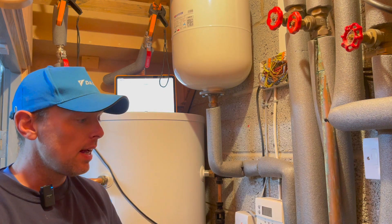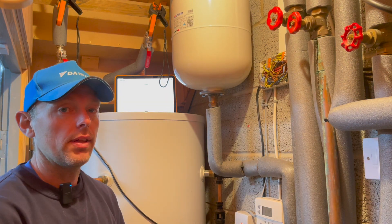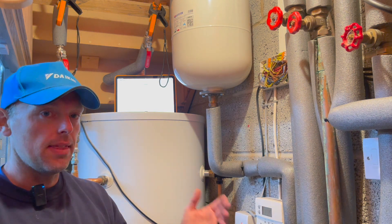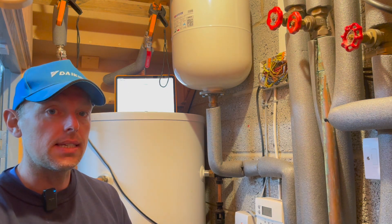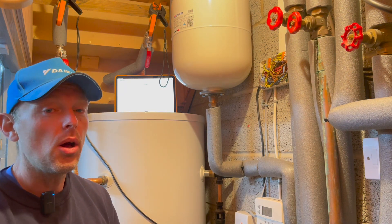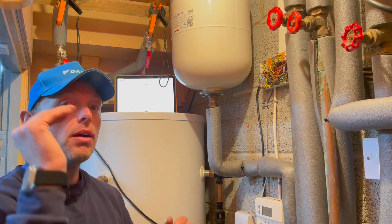We don't know what the underfloor pipe sizes or pipe spacing are. What we're going to do is send the stats right up to 30 degrees and dial in the weather compensation curve to the customer's comfort level, then they can bring the thermostats back to an overheat temperature of maybe 22°C. Until we can really let the heat pump run freely instead of being hampered by on-and-off stats, we'll never know what it can do.